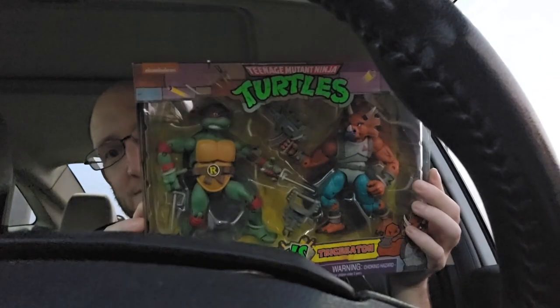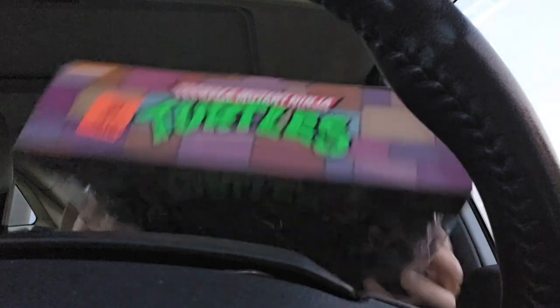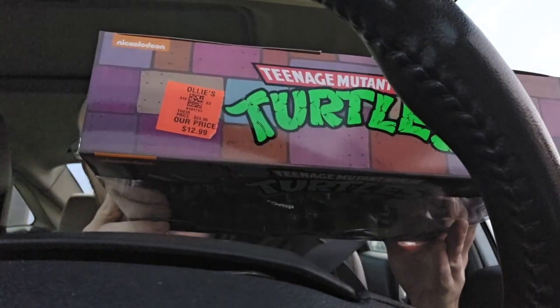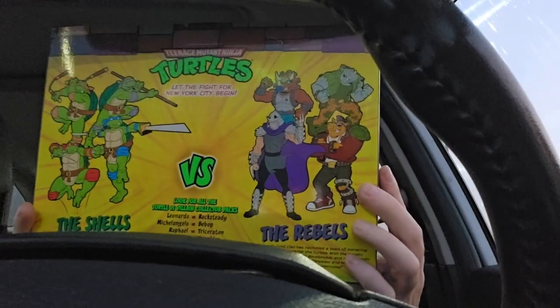Alright, we got these Teenage Mutant Ninja Turtles Raphael versus Triceraton figure packs from Ollie's. As you can see right there — $12.99, that's not bad. They got Leo versus Rocksteady, Michelangelo versus Bebop, Raphael versus Triceraton, and Donatello versus the Shredder.